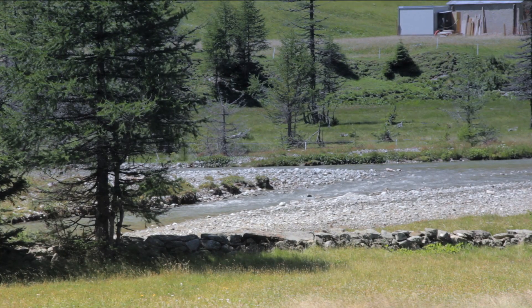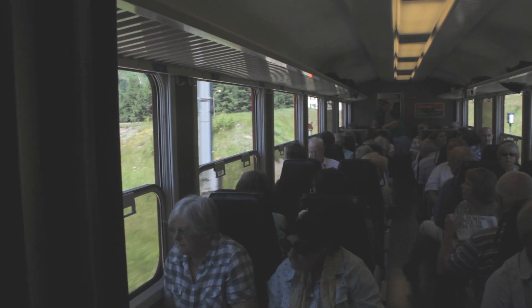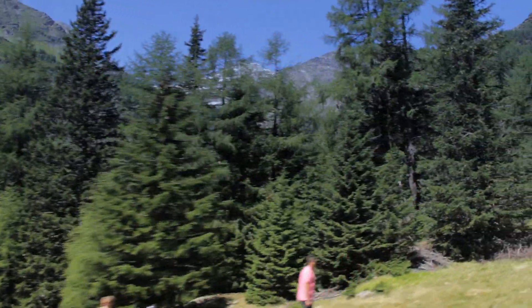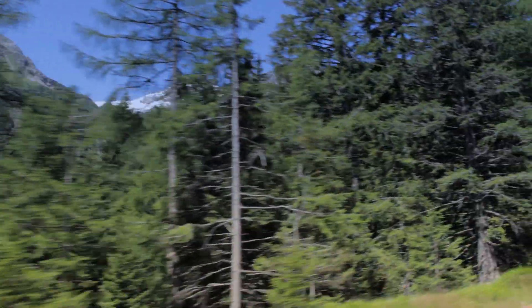This UNESCO World Heritage route takes in some of the most amazing scenery that this part of the Alps has to offer, and truly shows that man and nature can work in harmony, with the line adding to an already beautiful landscape.